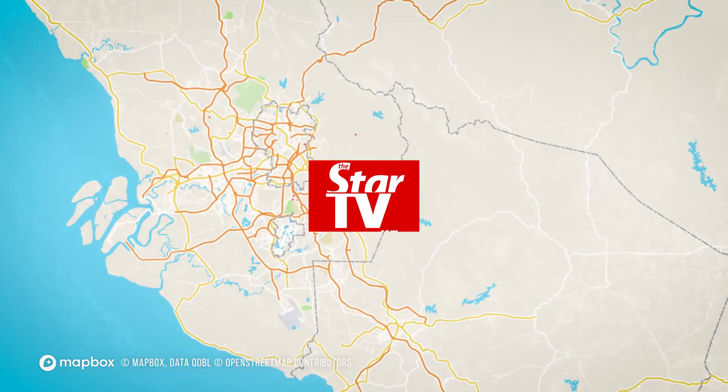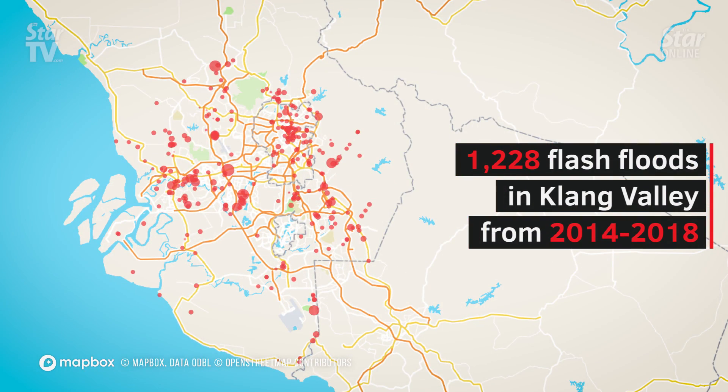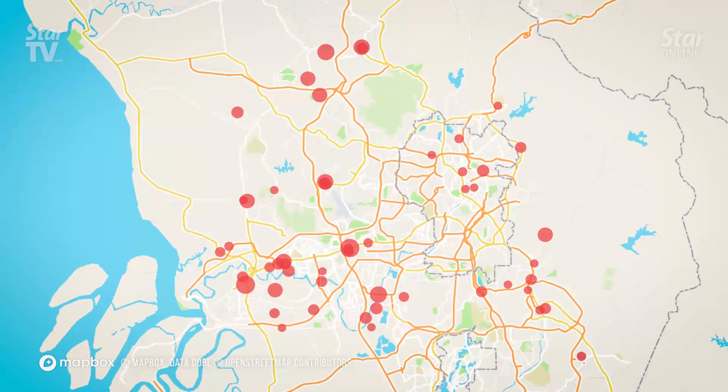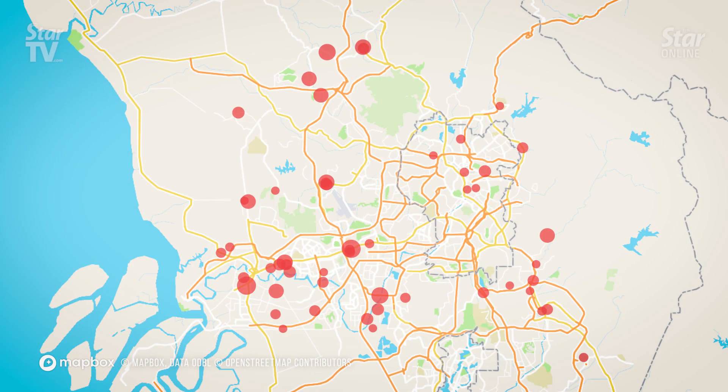There have been 1,228 flash flood incidents in the Klang Valley from the start of 2014 to the end of 2018, according to data from the Department of Irrigation and Drainage. Among them, there are several places that were hit more frequently than others.